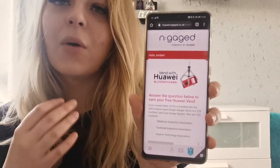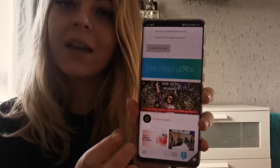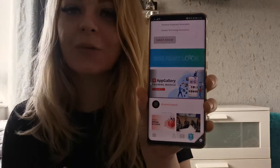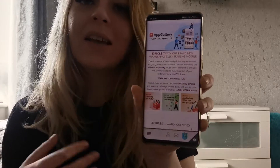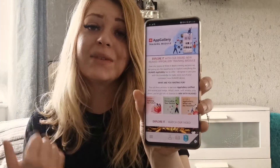Once you've registered, log in and you'll come across a page like this. What we want to do is scroll to find 'Win with Huawei', then swipe to the side and find the App Gallery training. Once we've clicked on this, you'll come across a page that looks something like this. We've got three different sections to complete: 'Define the Future', 'Personalise Your Device', and 'App Gallery — What Are the Benefits'.